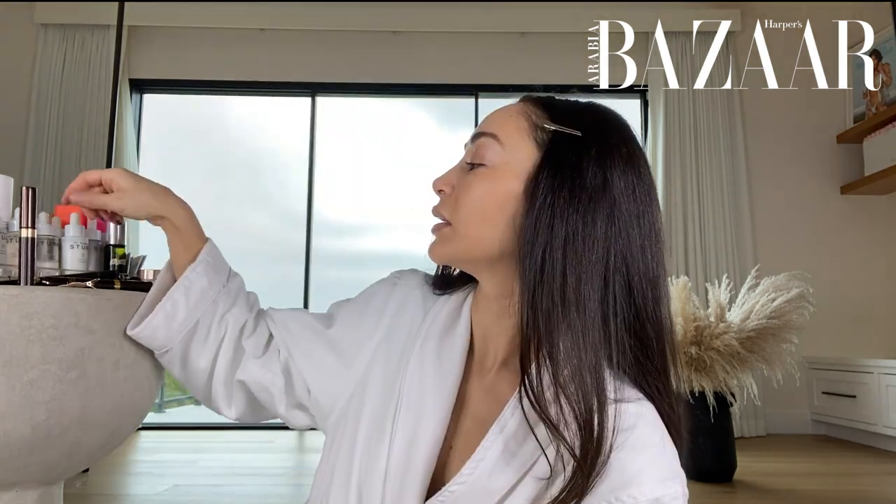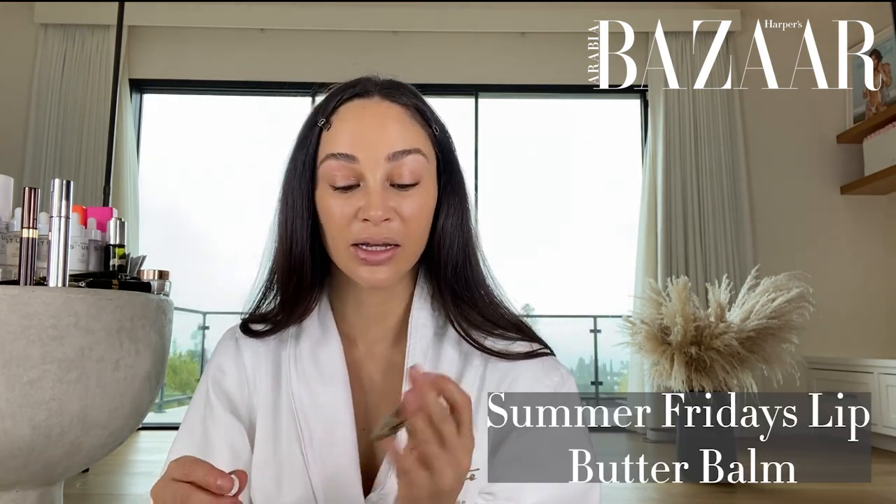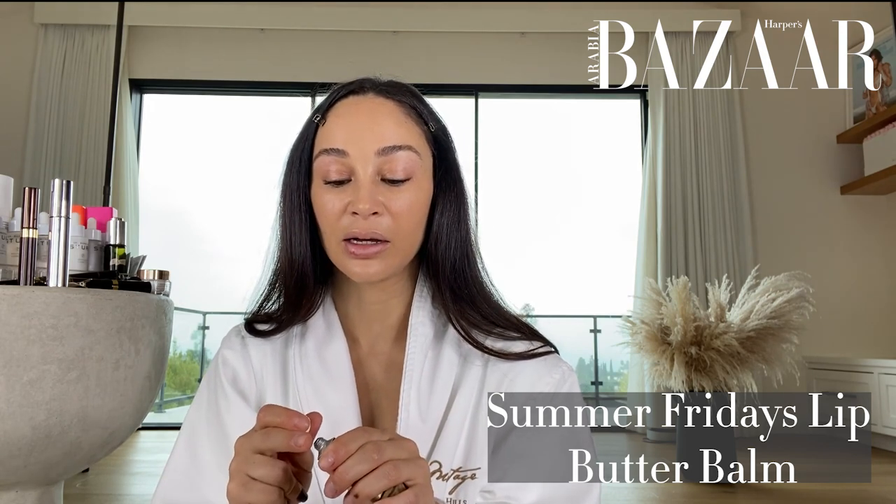Last but not least, some mascara. And that's pretty much it — and then a lip balm. This is Summer Fridays lip butter balm. I love it. I love supporting women — this is a female-founded company by Marianna Hewitt.